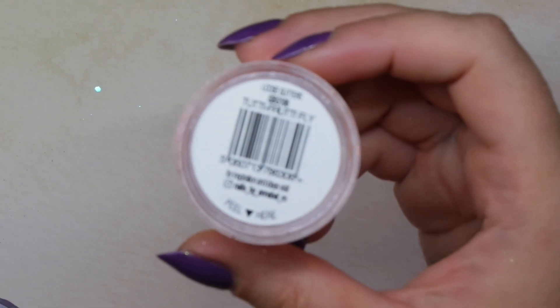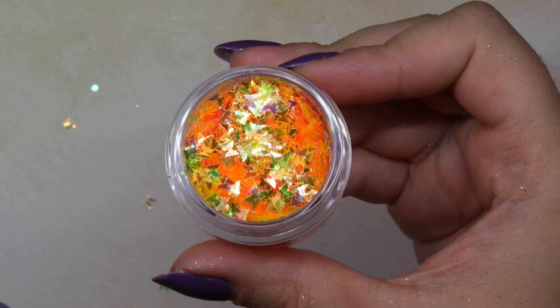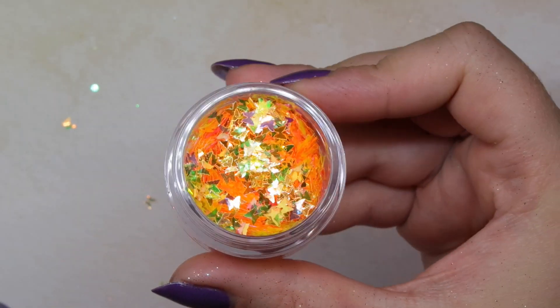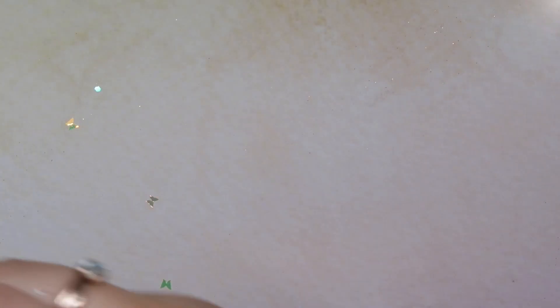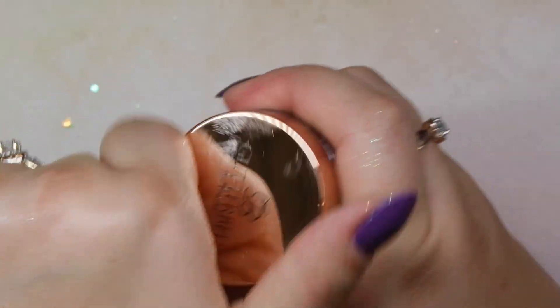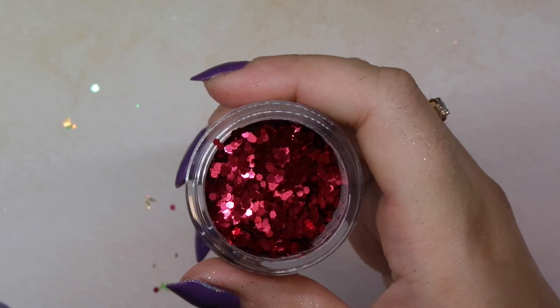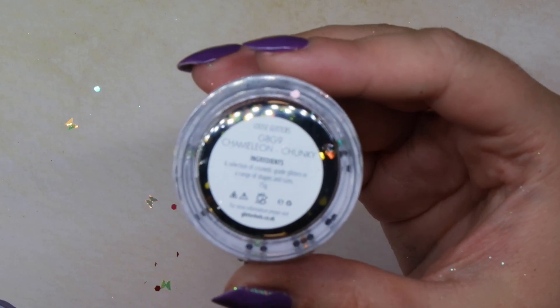Moving on to the chunky glitters. The first one is called Tutti Frutti — an iridescent butterfly-type glitter with an orange tinge, which would be a fantastic butterfly mix for summer nails. Then we have Crimson, a chunky glitter with no fine glitters in it — so pretty, another great one for Christmas nails or even Valentine's Day nails.